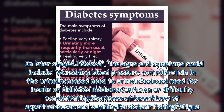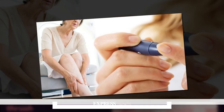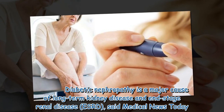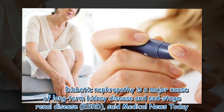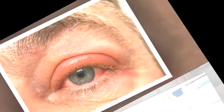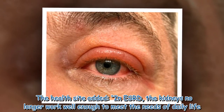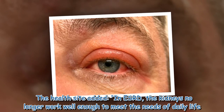Other symptoms include nausea and vomiting, persistent itching, and fatigue. Diabetic nephropathy is a major cause of long-term kidney disease and end-stage renal disease (ESRD). In ESRD, the kidneys no longer work well enough to meet the needs of daily life.